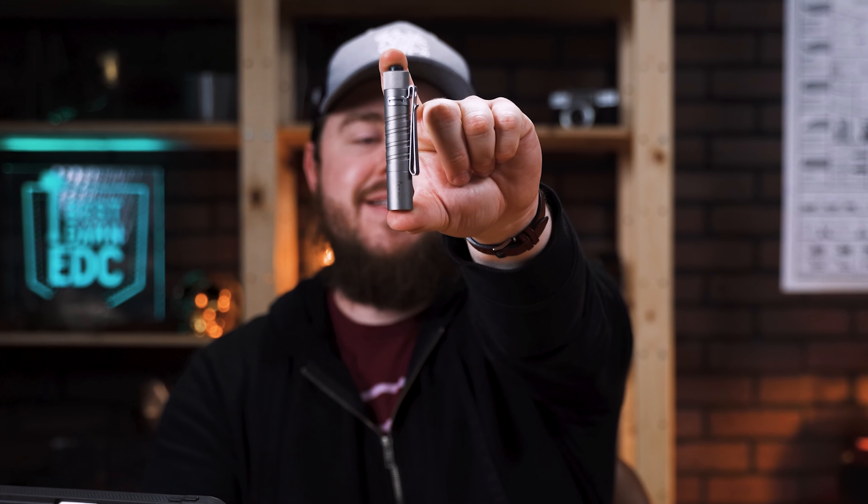Olight, of course, is having another sale. They're always launching new gear and always having new sales, but there is one in particular I wanted to focus on, and that is the i5T EOS in titanium. This is their AA light — very much like the i3T EOS or the M1T Raider, but it is a AA light. Works like most of their tail-switch lights. It does have a cool white beam. This thing is actually really, really nice and a good value — about 35 bucks, 25% off during the sale. It started last night at 8 p.m. and goes until tonight at 11:59 p.m. Eastern Daylight Time.